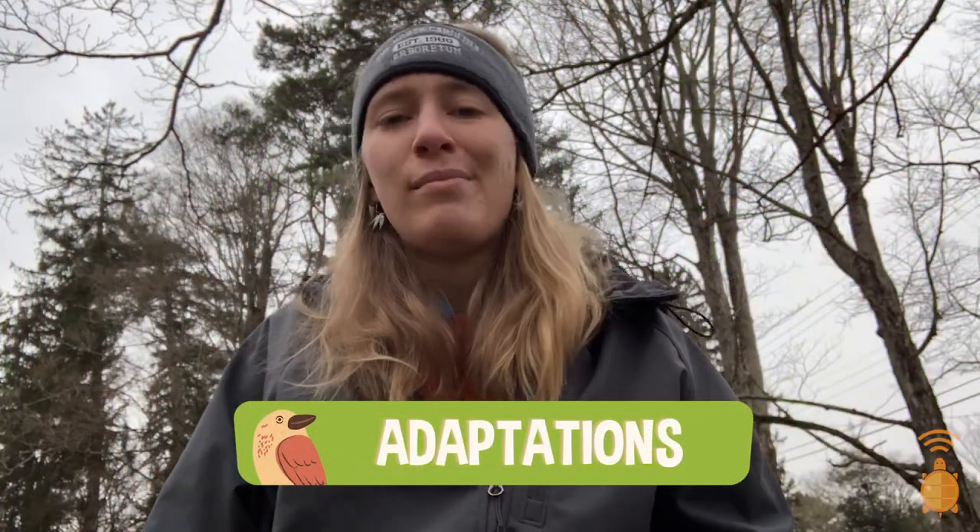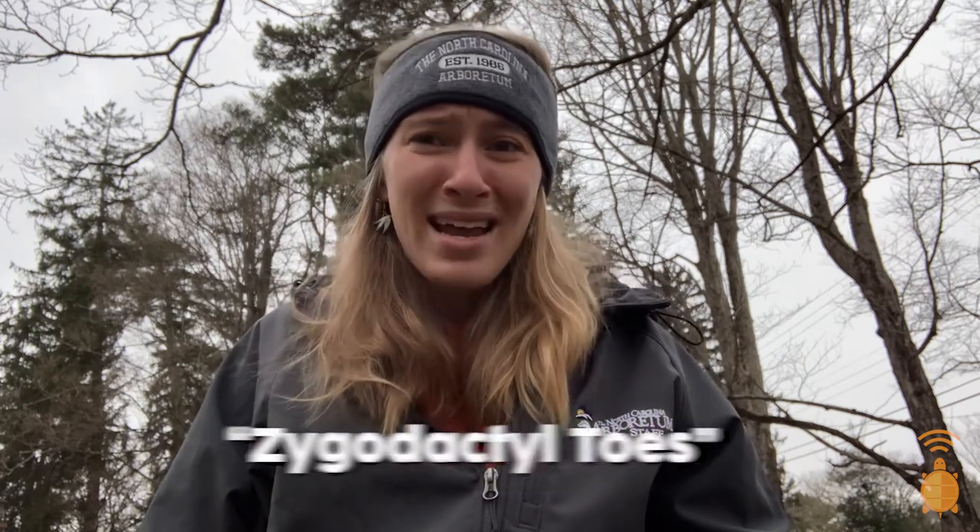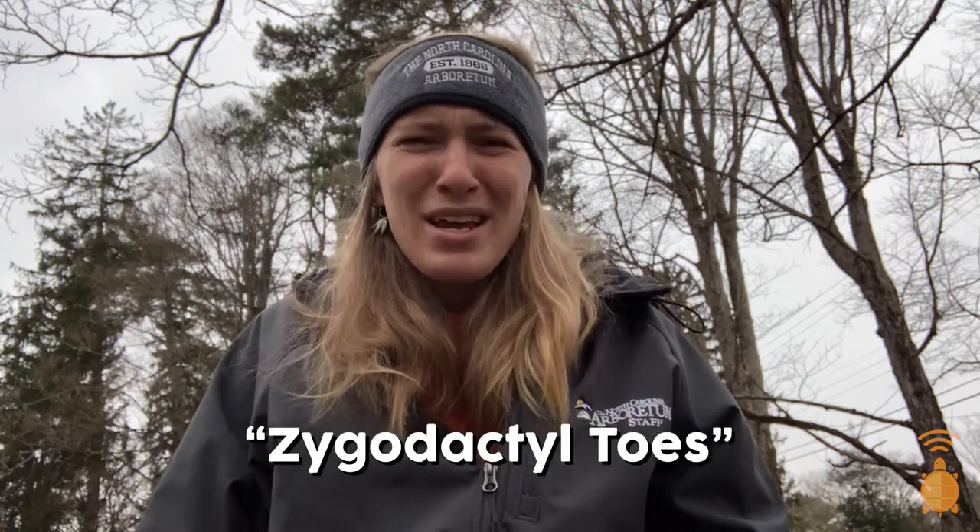Like most owl species, Saw-Wets are nocturnal, meaning most active at night. They also have something called zygodactyl toes, which is just a fancy science way of saying two in the front and two in the back, with which they can really clamp down and hold on to prey items, like small rodents or even birds. They may be cute and cuddly and totally huggable, but they are also fierce predators.